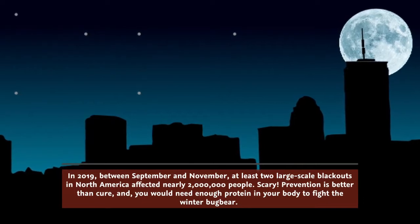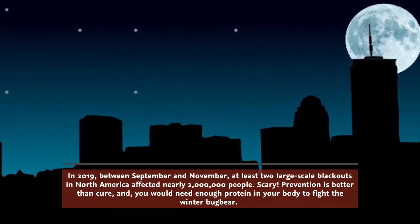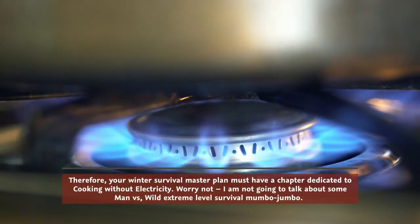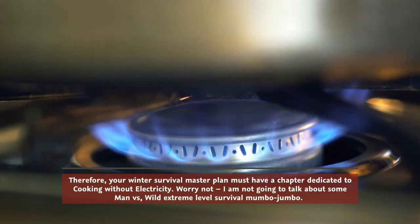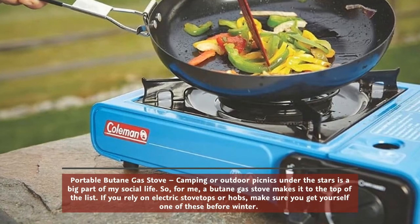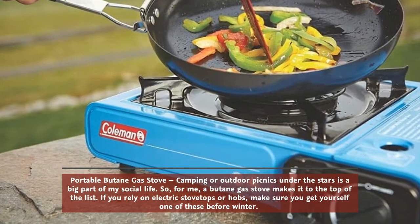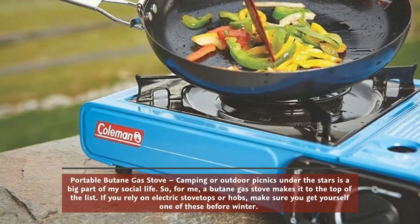Prevention is better than cure, and you would need enough protein in your body to fight the winter bugbear. Your winter survival master plan must have a chapter dedicated to cooking without electricity. I'm not going to talk about extreme survival techniques — portable butane gas stoves and camping are a big part of my social life, so for me a butane gas stove makes it to the top of the list.